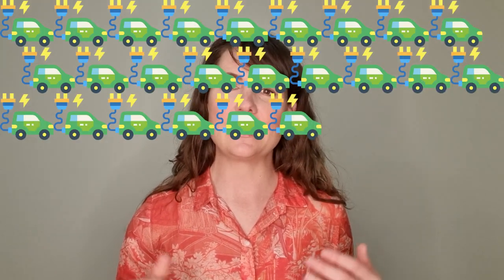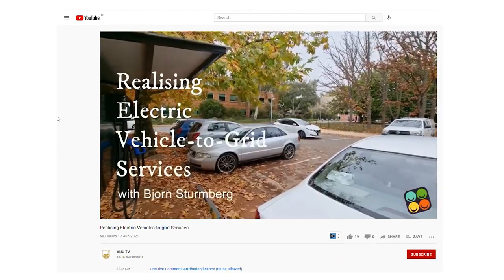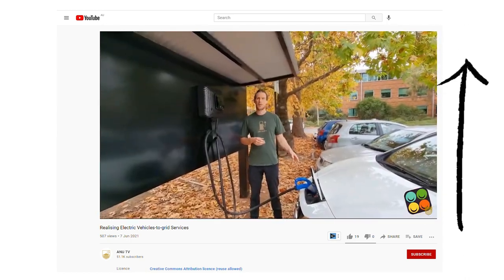That project will have 51 electric cars which are part of the Australian Capital Territory government's fleet, and they'll be demonstrating on this relatively large scale how V2G can work. I helped Bjorn and his team make an explainer video on their technology, which you can find here for a good explanation about the REVS project and V2G in general.